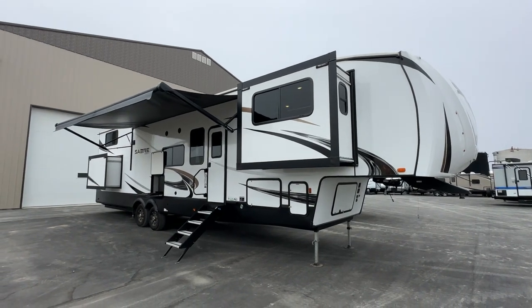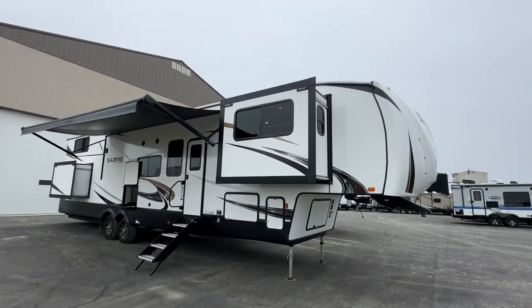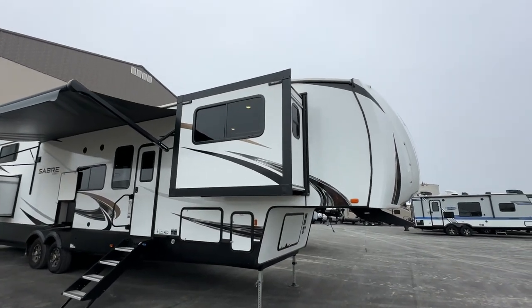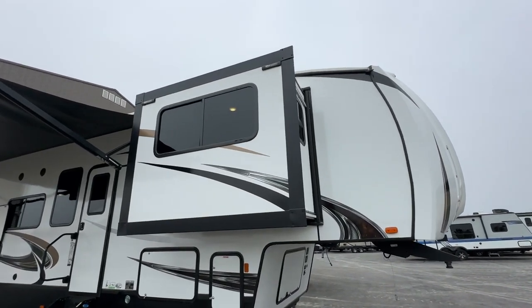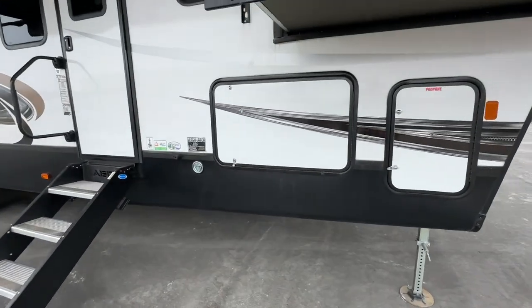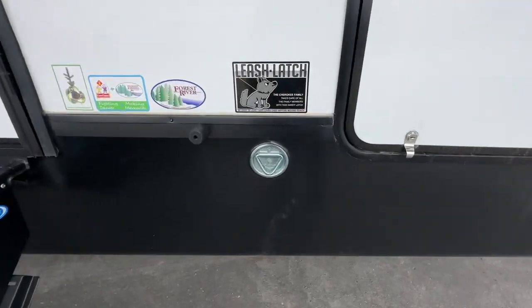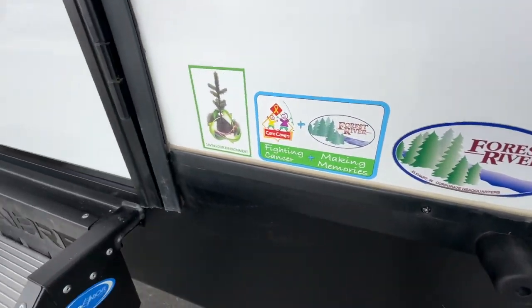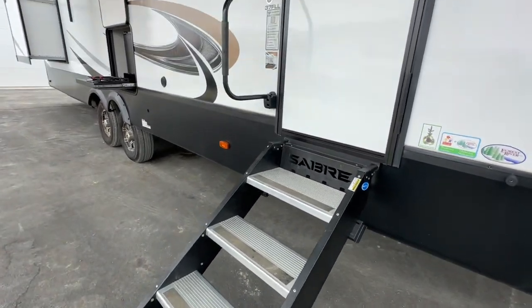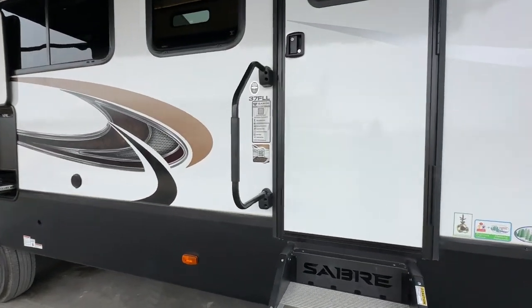It's a tiny bit dirty — the wheels are a little bit dirty from pulling it here — but inside it's just like new, and the outside's just like new. The front living room's double opposing slides are really awesome for all kinds of extra room in that living area. It has the dog leash, all the factory stickers, and the Sabre four-step stair system. It sits really nice and high and has the assist handle.